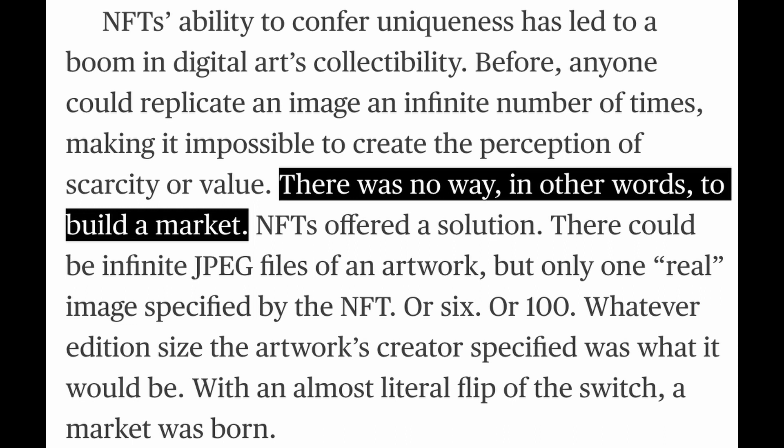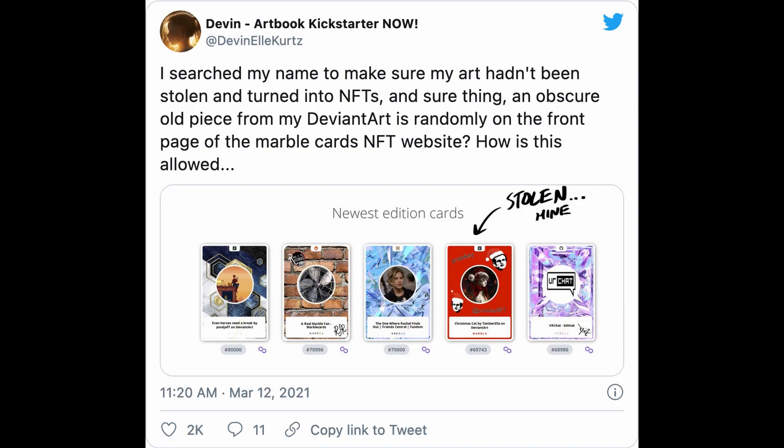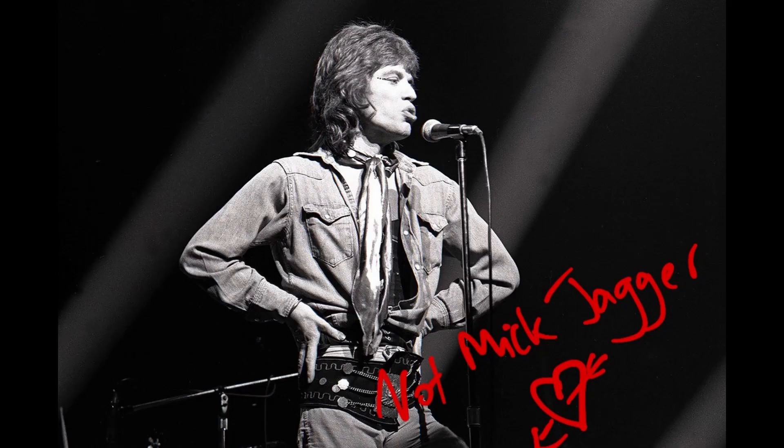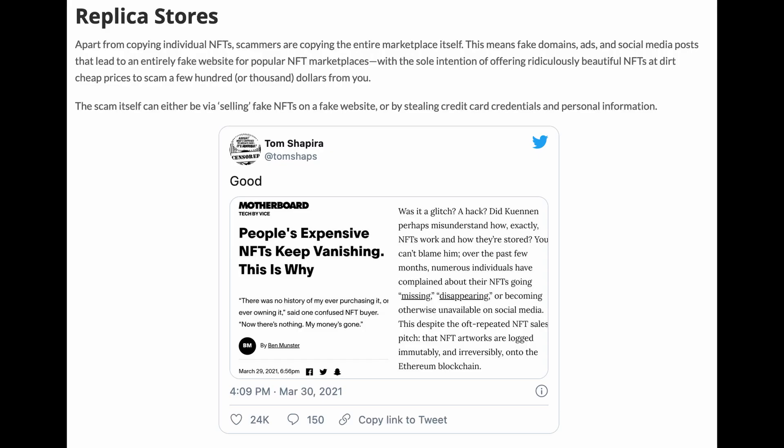Which brings us to the obvious problems. There's a new technology that lends itself to FOMO and only exists to create artificial scarcity — so can the scammers be far behind? Scammers have successfully set up verified profiles pretending to be famous artists, selling digitally signed artwork that belongs to someone else and making a lot of money on it. Artists are being informed by their fans that their artwork is being found on all kinds of NFT sites. And speaking of NFT sites, there are now NFT sites that are scamming and pretending to be other NFT sites — yes, there are replica NFT sites.